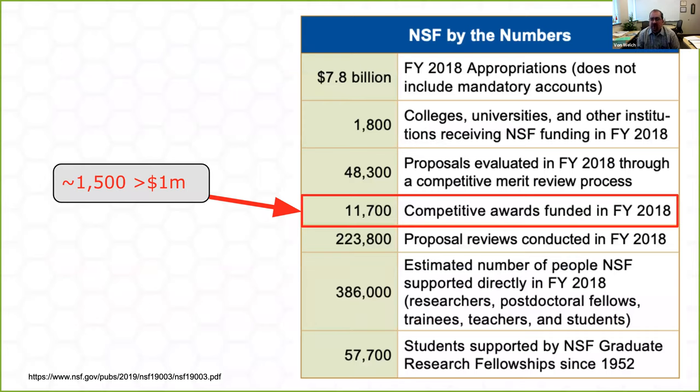One thing to realize about the National Science Foundation — it's a highly distributed, diverse community. NSF in the last year alone funded over 11,000 awards, and over 1,500 of those were million-dollar awards. NSF is the largest funder of basic research in the United States. It funds everything across seven different science directorates — from biology to engineering to astronomy to physics. All these different projects that Trusted CI serves really run the whole gamut.